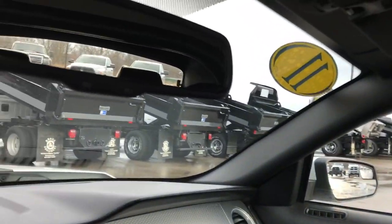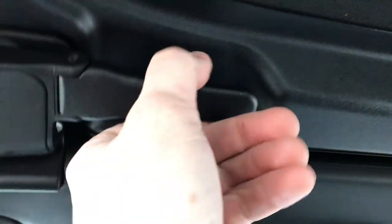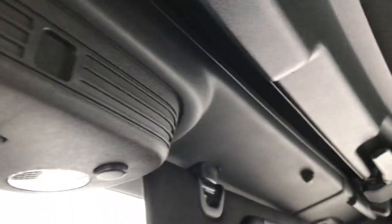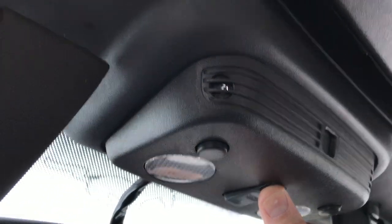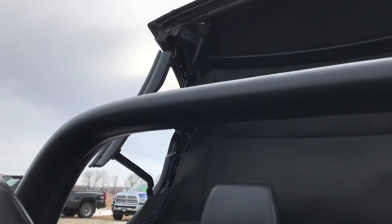I want to show you how the soft top comes down. It's very simple — you just release the latches on both sides and press this button. The windows will roll down and that top will go down.